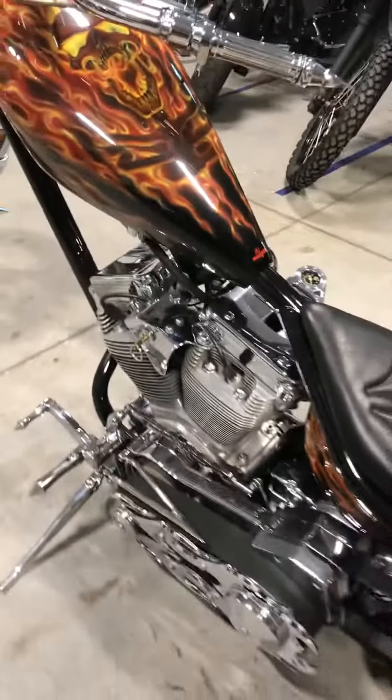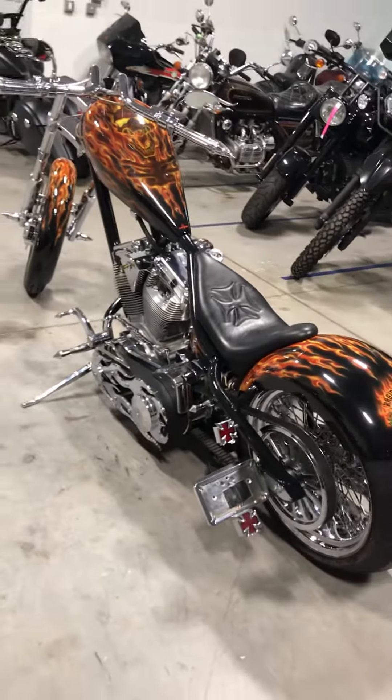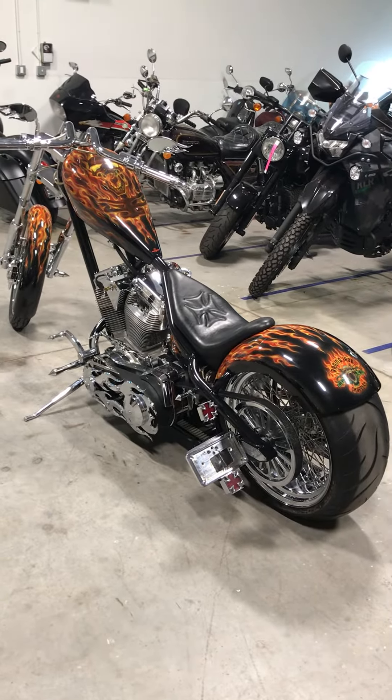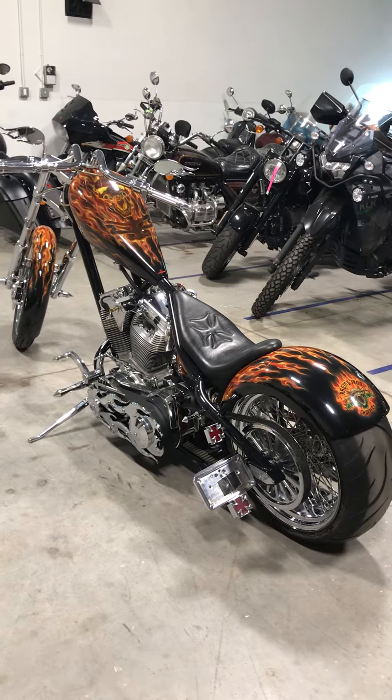If you want to be the guy that rides up on something that nobody else has, that's one of a kind, this is the bike for you. Reach out to me. Leave your comments. Don't forget to like and share. Thanks for liking Motorcycle Resurrection. Have a great day.